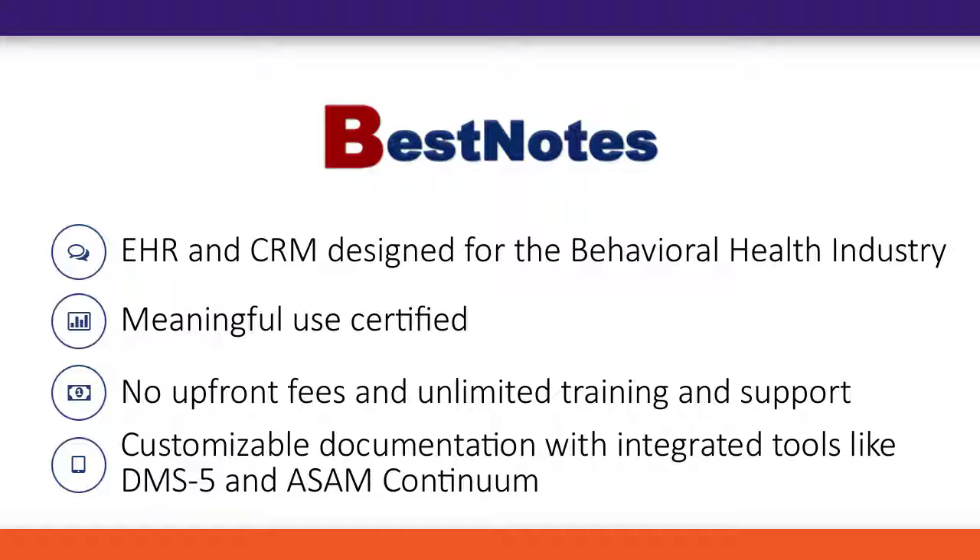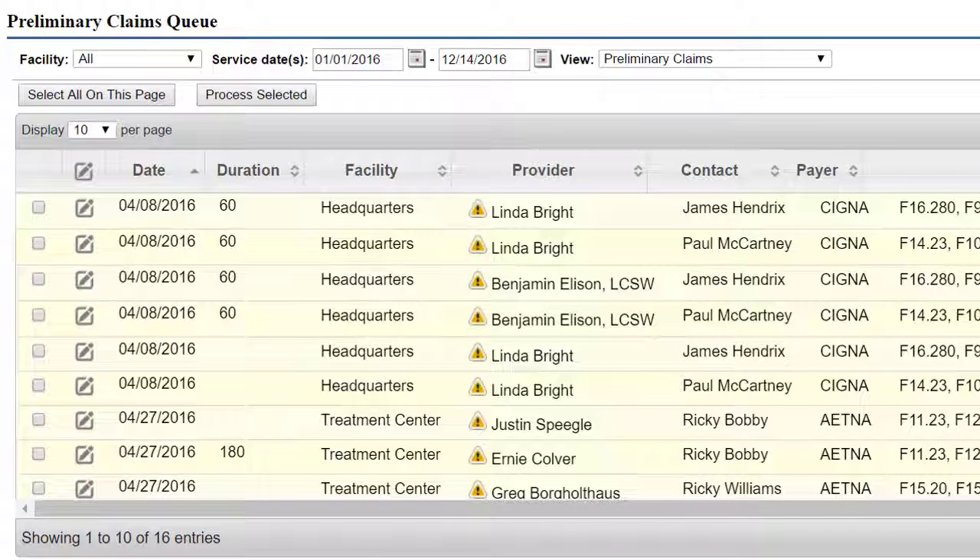Customizable documentation and integrated tools like DSM-5 and ASAM Continuum are available. With BestNotes, transferring your patients and claims into Premier is easy as 1-2-3.